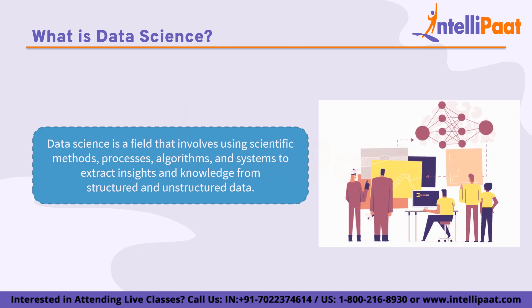Data science combines techniques from statistics, mathematics, computer science, and domain-specific knowledge to analyze and interpret data, identify patterns, and make predictions. The goal of data science is to transform data into actionable insights that can inform business decisions, drive innovation, and solve complex problems. Data science is applied in various fields including healthcare, finance, marketing, engineering, and more, and it plays an important role in the digital transformation of industries and organizations.